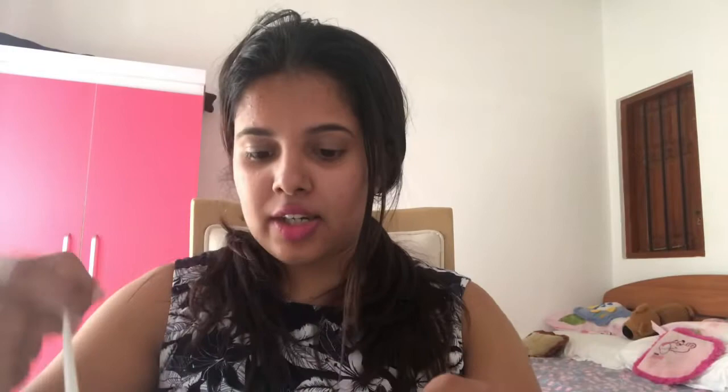There it is, the lovely bag of Orienti. I just love them, so let's quickly jump into the bag and see what I got. Firstly, I got this spaghetti strap dress — this is the front view of it.